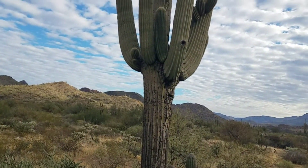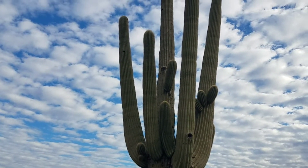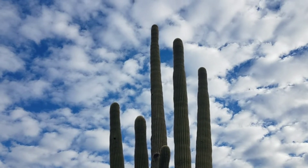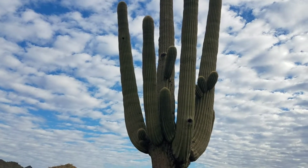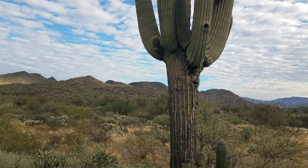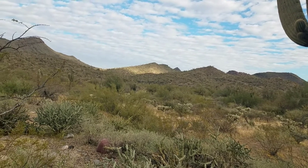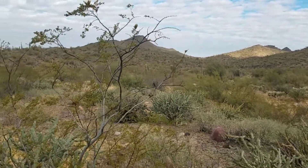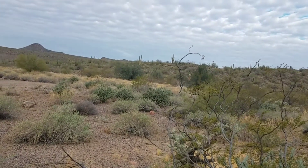I wonder what this big old fella could tell us if he could talk. I wonder how long he's been here, I wonder how old he is. Well, maybe we could answer some of those questions and a little more. A lot of folks have asked me about this cactus — it's been in, well, you could spot it in pretty much all of my desert videos.